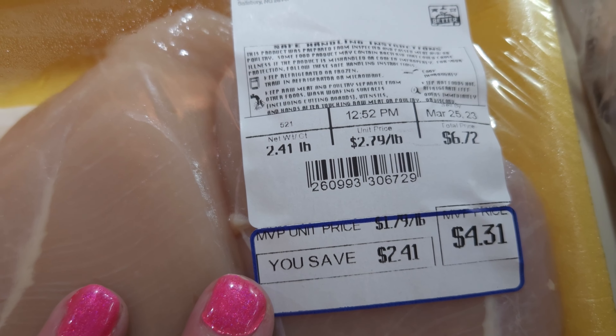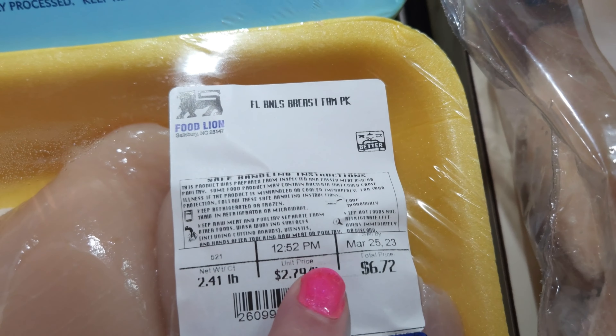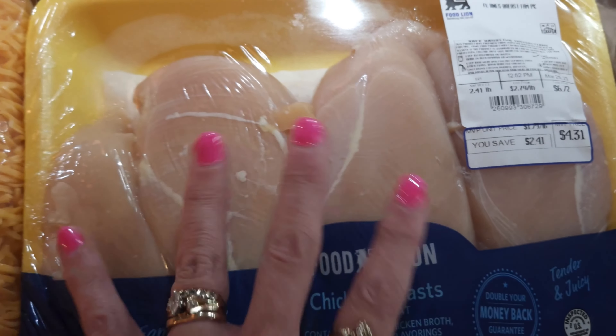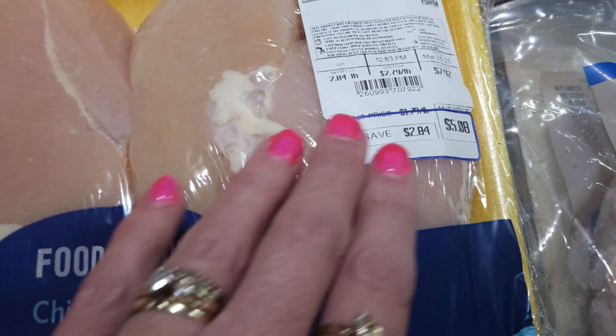They had their Postco Kielbasas on sale for $2.99. I went ahead and got two of them because I know I'll use them. And they had this jalapeno cheddar on sale for $2.99 also — it looked intriguing so I went ahead and got one.